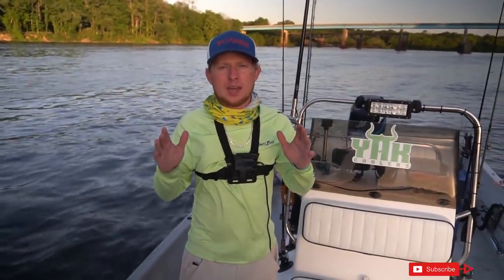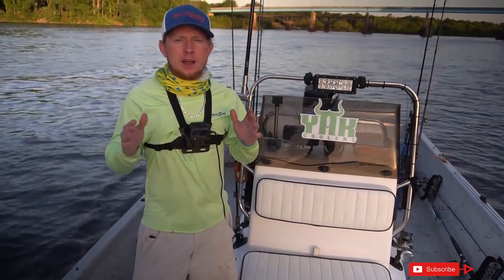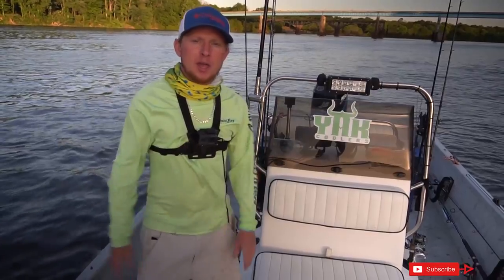Alright guys, it's been a long day. There's a ton of gar in here — we keep getting hookups with gar, and every now and then I guess we'll hook a catfish, because I caught that one. But we're gonna take it home and cook it — we're gonna do a catch and cook blue cat.